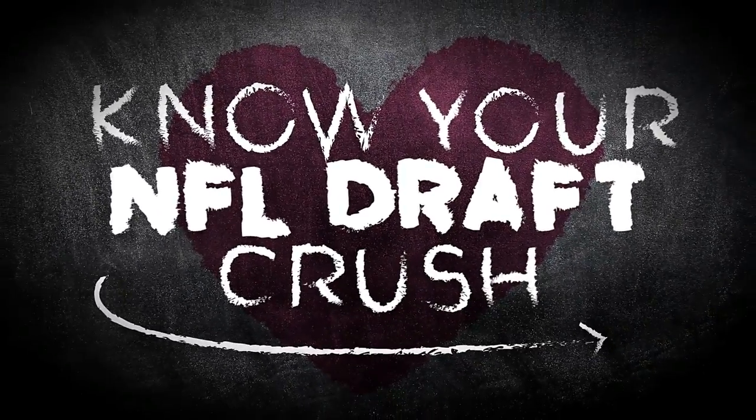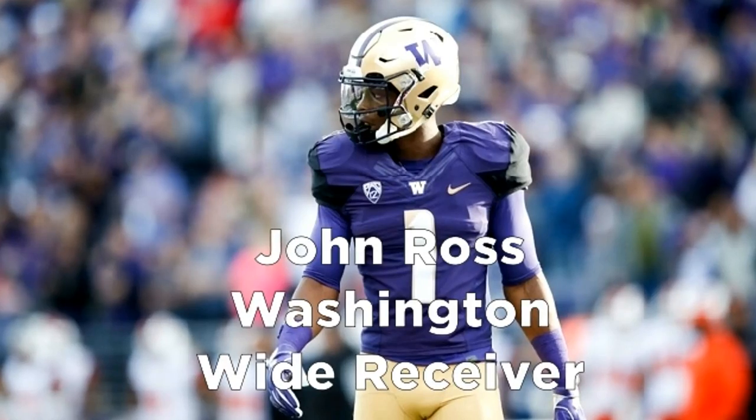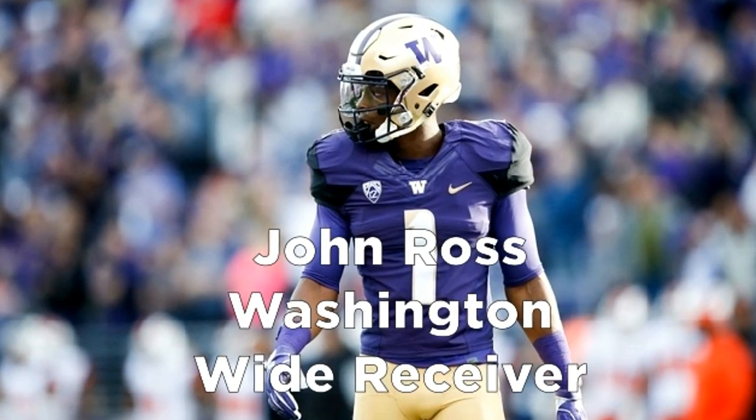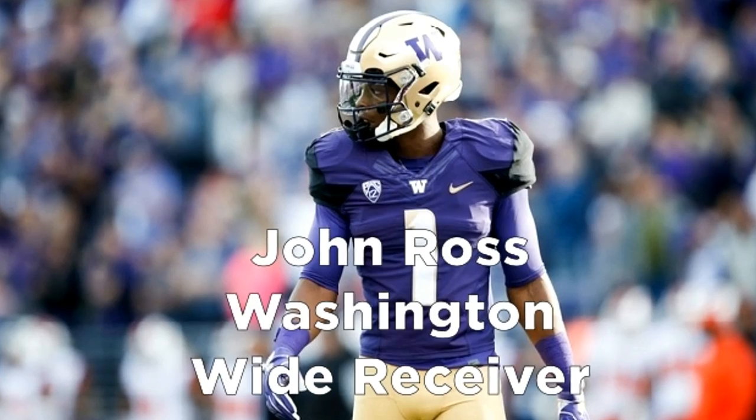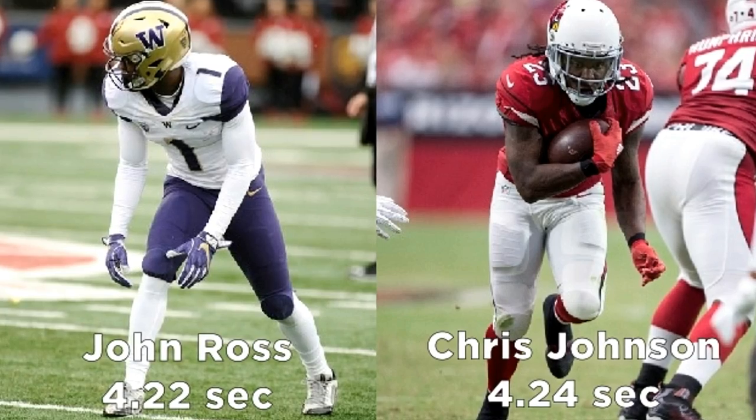John Ross was a three-star recruit out of Southern California and played for the Washington Huskies for four seasons. While many saw him as a potential first-round pick in the upcoming draft, he gained national attention by blowing up the NFL Combine, setting the 40-yard dash record with a blazing 4.22-second time.